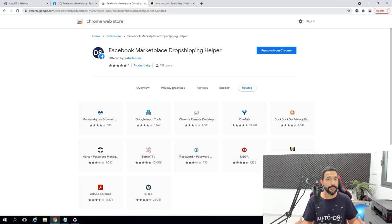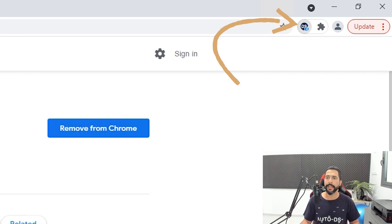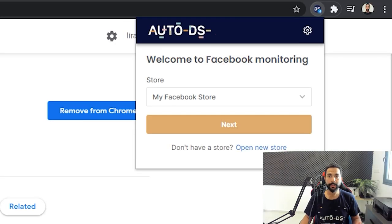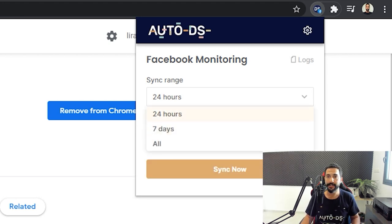The next step is to download and install the AutoDS Facebook Dropshipping Helper extension — I'm going to leave a link to it right under this video. Once you have it installed, you'll see it on the top right of your browser. Click on it and choose which store you'd like to connect. Then we have the sync range — this is how far back AutoDS will check listings you have on your AutoDS store that aren't on your Facebook Marketplace yet. You can go as far back as 24 hours or seven days, and AutoDS will check all your products, see what's missing, and start synchronizing those products.